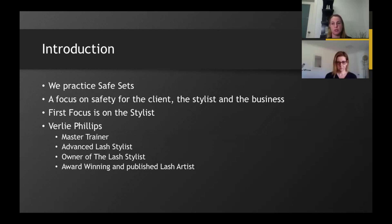The first focus is on the stylist, and we have asked Verley Phillips, our master trainer in WA, to join us. Verley is an advanced lash stylist, owner of The Lash Stylist salon, and an award-winning and published lash artist. Welcome, Verley, and thanks for joining us today.